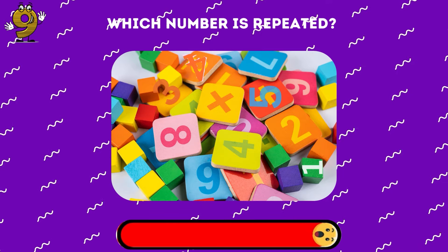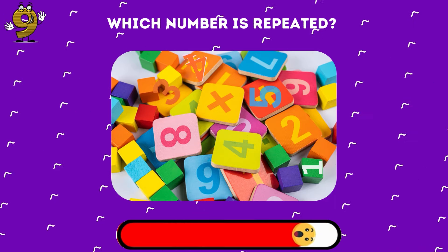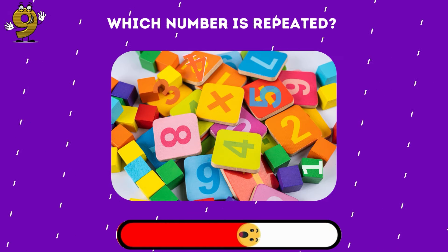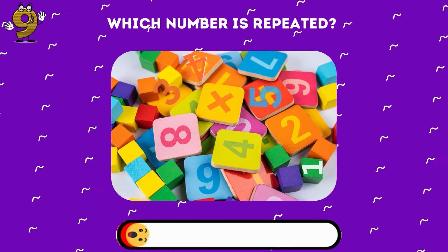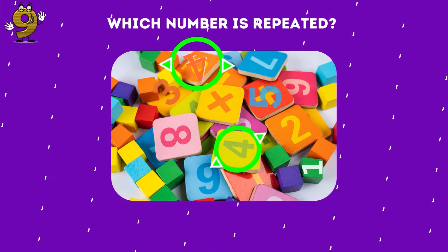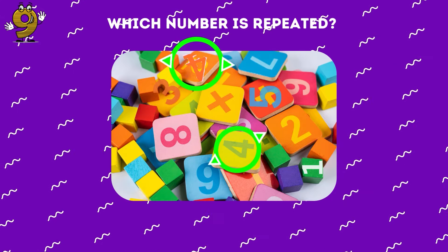Now pay extra attention. Find the number that appears twice. The correct answer is 4 — this number shows up twice.